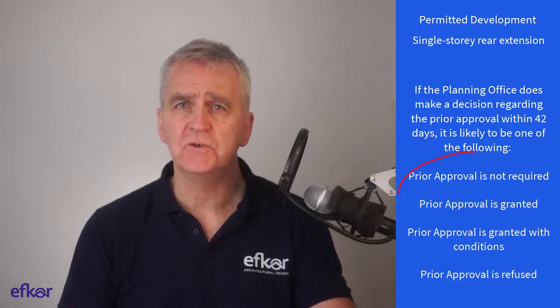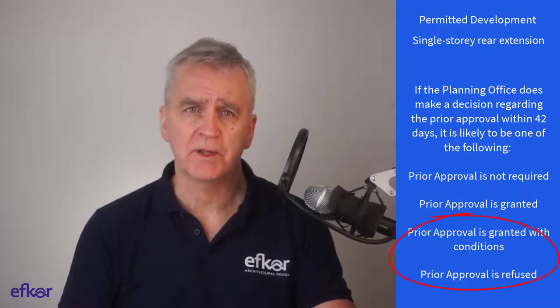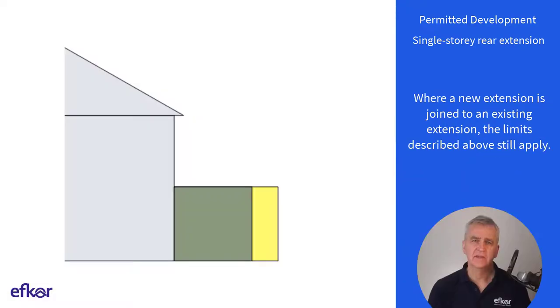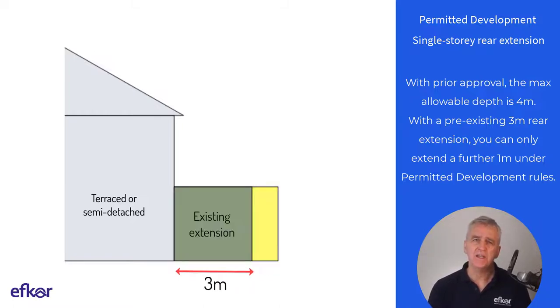With the first two decisions, work can commence. With the latter two decisions, you have the option to appeal. Where a new extension is joined to an existing extension, the limits described above still apply. On a terraced or semi-detached house with prior approval, the maximum allowable depth is 6 metres. With a pre-existing 3 metre rear extension, you can only extend a further 1 metre under PD rules.